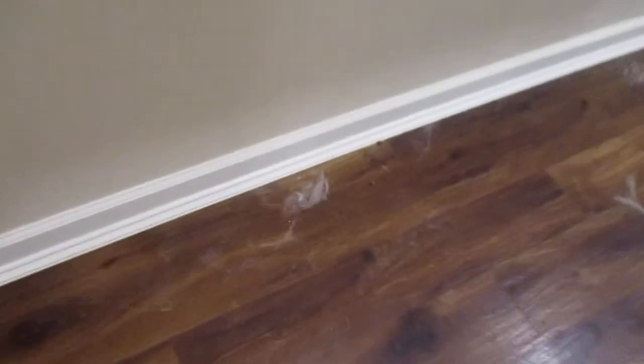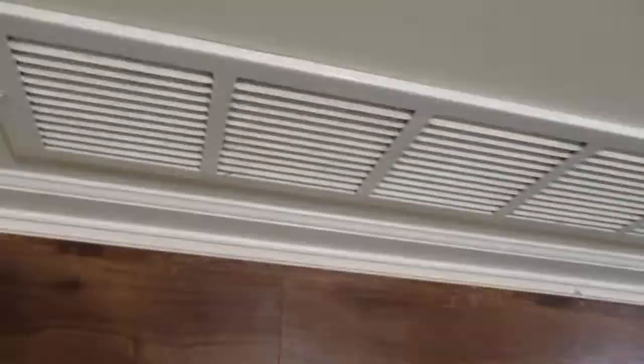Oh yeah, the tops of the fan blades — I can see it from here. And wall repair. Not too bad, but some things are going to have to be touched up for sure. But the dog hair is extreme. That covers all the return air from sucking up dog hair.